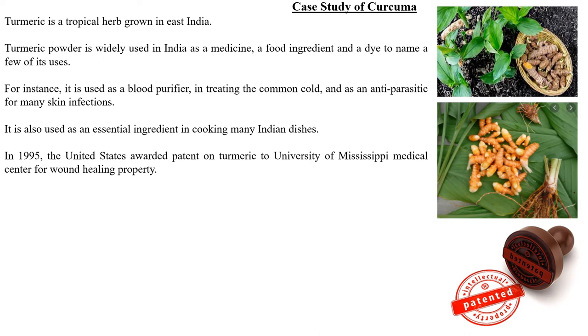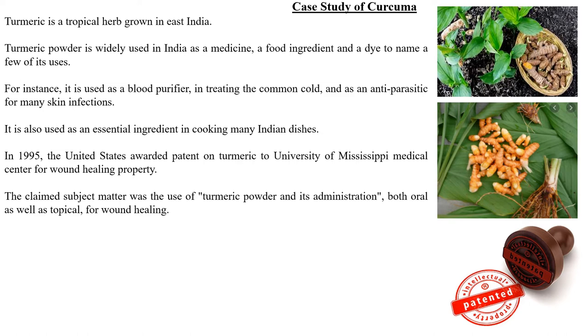In 1995, the United States awarded a patent on turmeric to the University of Mississippi Medical Center for its wound healing property. The claimed subject matter was the use of turmeric powder and its administration — both oral as well as topical — for wound healing.